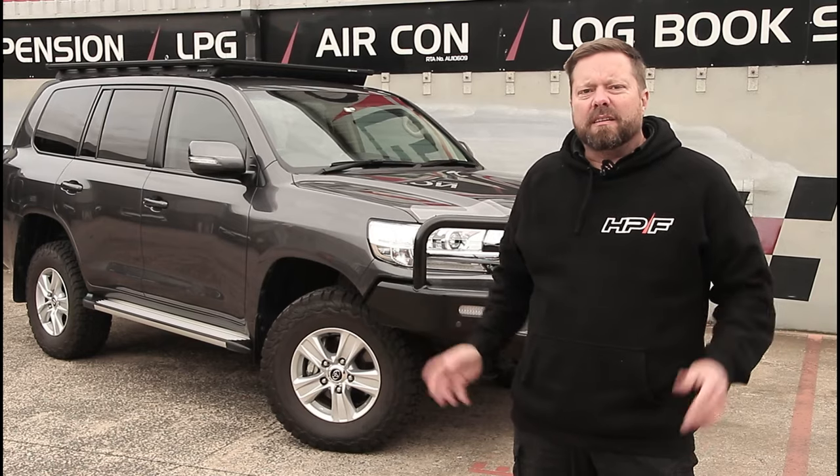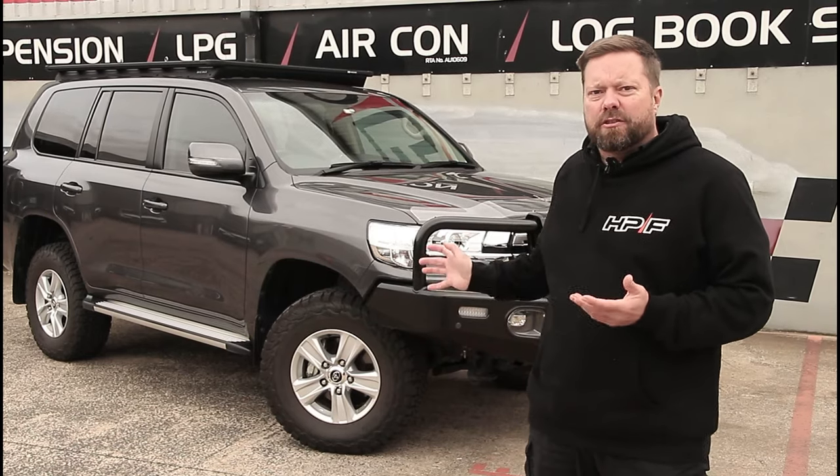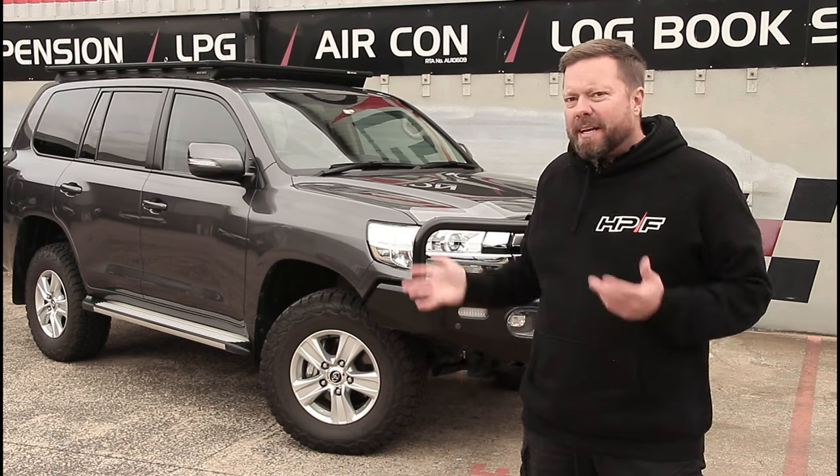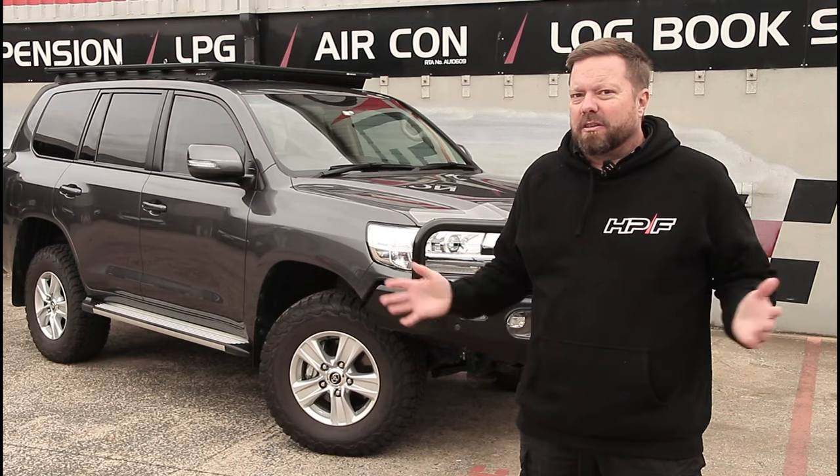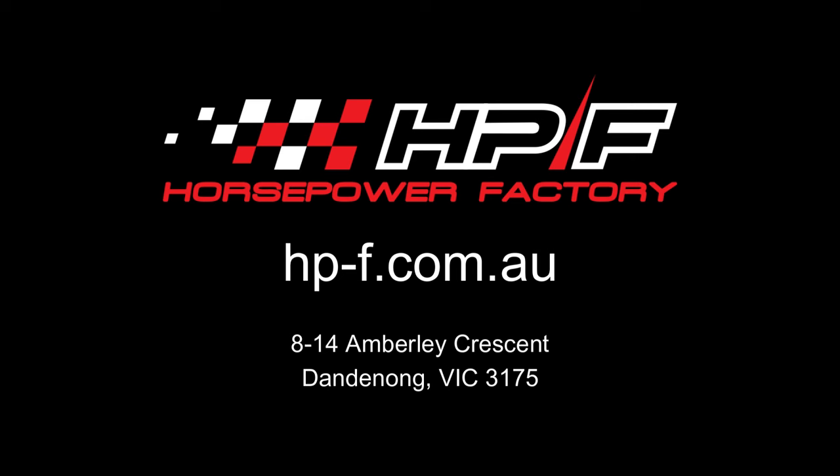So there you have it — what we can do with a Land Cruiser 200 series transmission tune. Pair that with our engine tune, which will extract another 100 Newton metres from these engines, and you've got the ultimate cruiser. For more information on all our upgrades, head on over to our website.